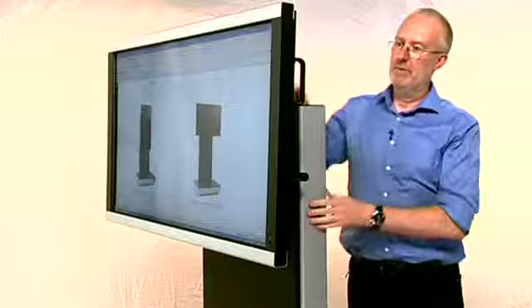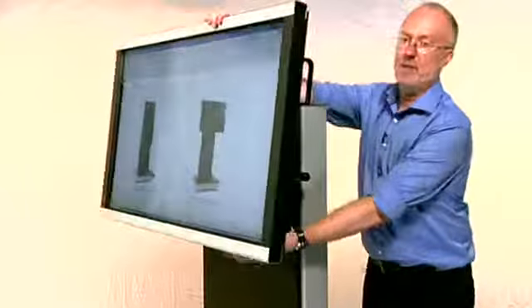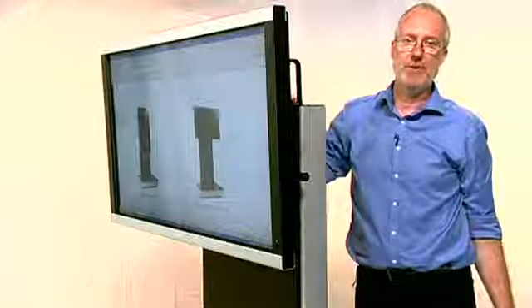If we just spin the unit to have a look at some of the other features — the screen mount here you'll see is a tilting mount, so the screen can be angled to standing or sitting viewers, which is particularly useful in video conferencing or presentation circumstances.